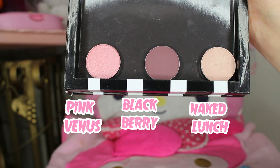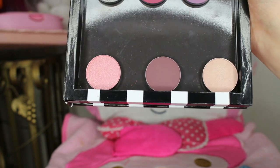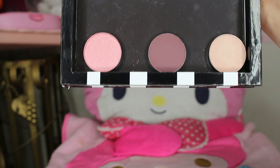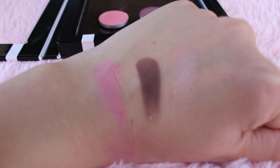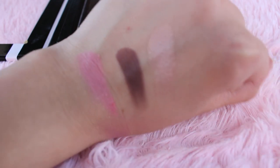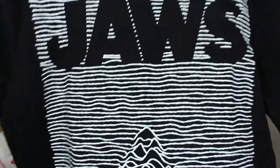From MAC, they were having a 25% off sale plus free shipping. I ordered three eyeshadows to fill up my Z palette. I'll do a quick swatch — I really like them, and free shipping is the best.